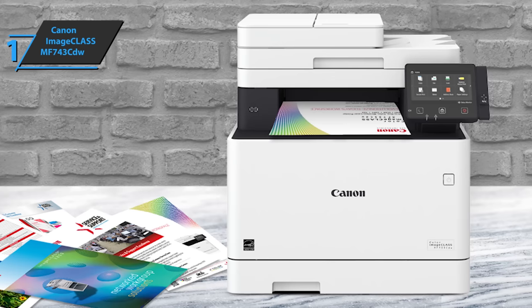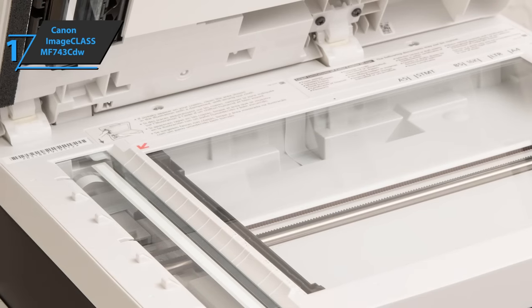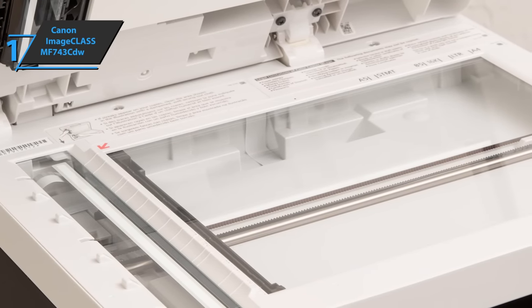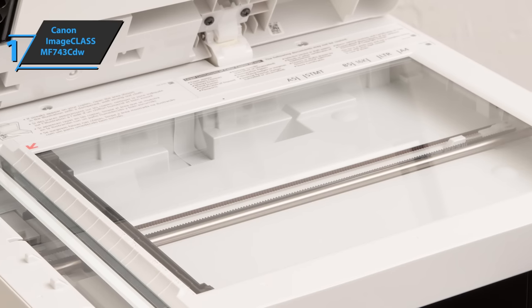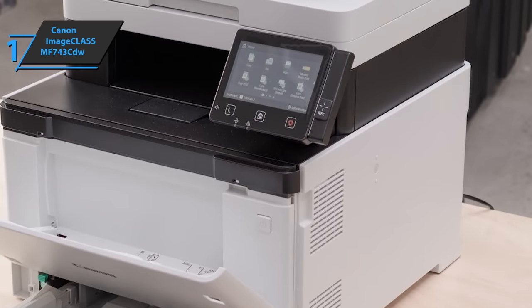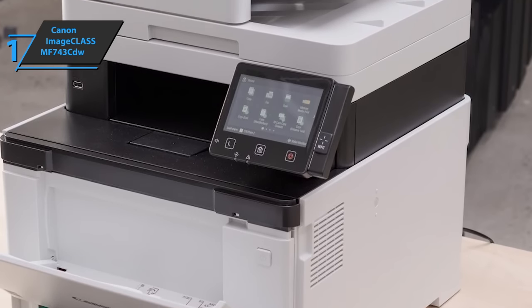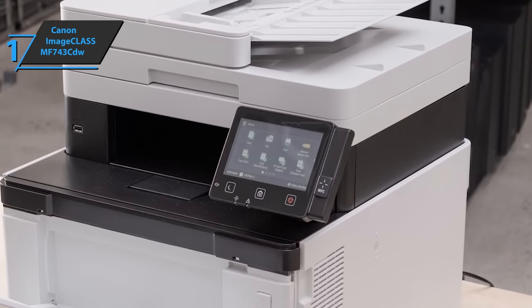Compared to inkjet printers, this Canon laser printer is faster, cheaper, and uses a longer-lasting toner cartridge. As such, it's a good small-business printer and one of the best all-in-one home printers out there. Double-sided printing and the ability to print multiple pages on a single sheet reduce paper consumption, and by combining new fusing technologies with low-melting-point toner, Canon reduces energy consumption.